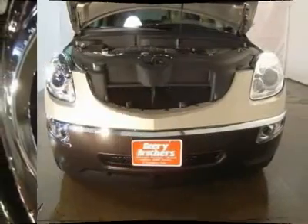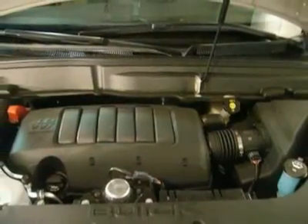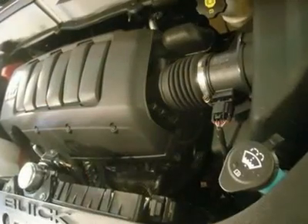Oh, and did you notice that it's generously equipped with leather seats, power locks, power windows, heated seats, and auto transmission.